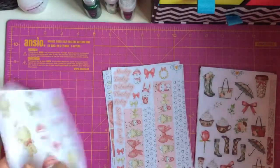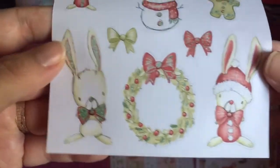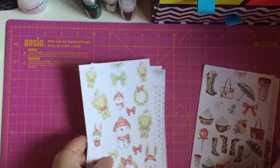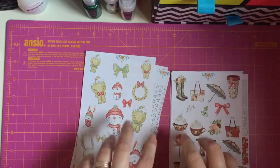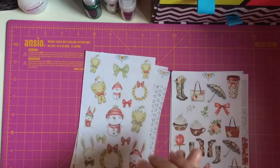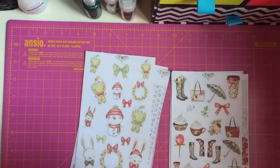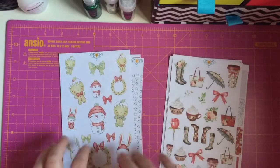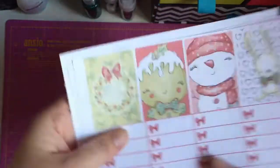And then she does the decorative sheet with the Christmas Cuties — look at this, look how cute they are. It's absolutely stunning. It's the best kit I've ever had. I am so excited to use it.